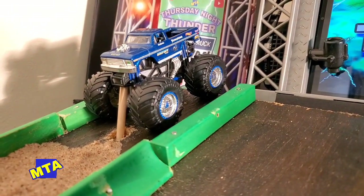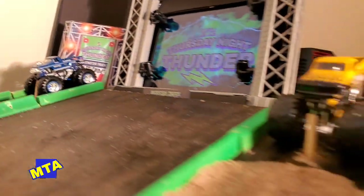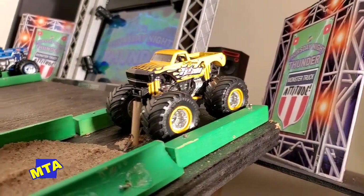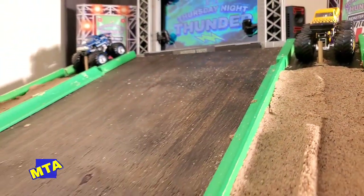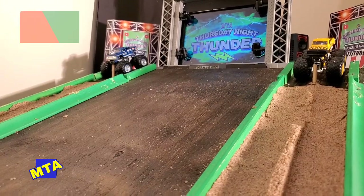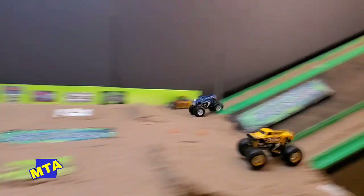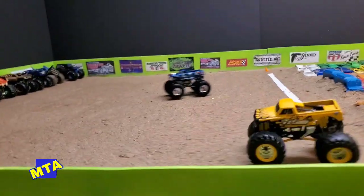Bigfoot is looking for victory number four tonight. But in the near lane is that beautiful 1972 Chevrolet pickup, better known as Titan — Zach Jurch looking for his first Thursday Night Thunder championship. Bigfoot, Titan — it's showtime here on Thunder. Down the straight, they're even up and over the cars, and the Titan Chevrolet comes up short.